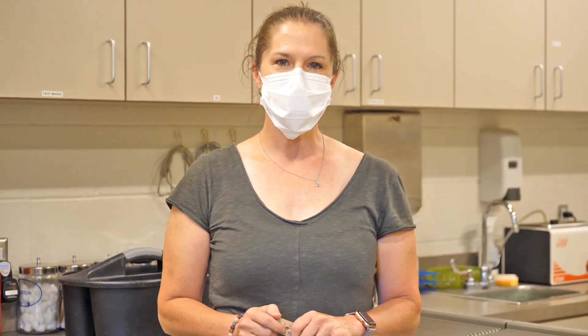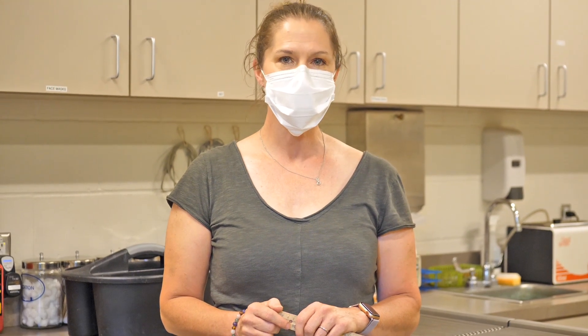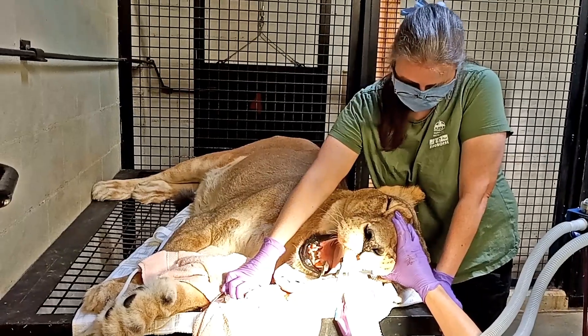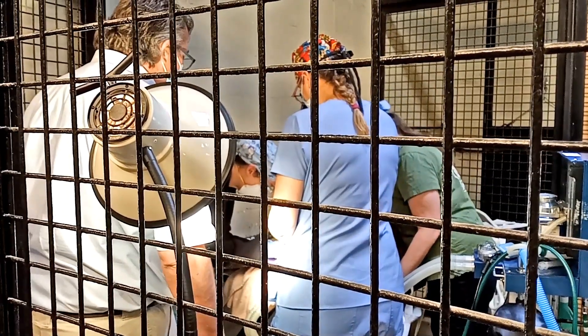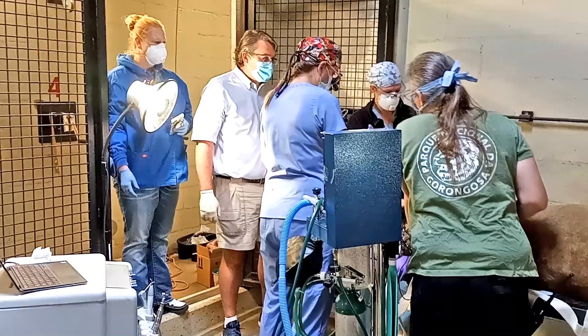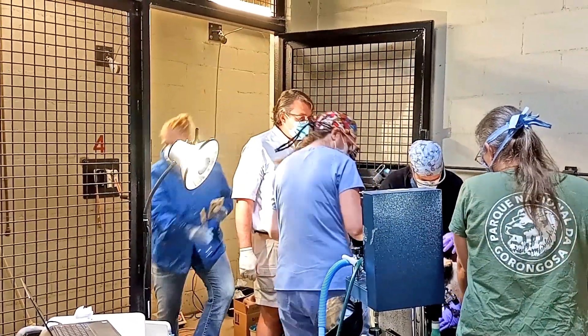Endodontics is the branch of dentistry that concentrates on root canals, so I'm a root canal specialist. Recently one of the lions here at the zoo needed a root canal, so Dr. Holman contacted myself and my business partner and we came in and did a root canal on one of the female lions.